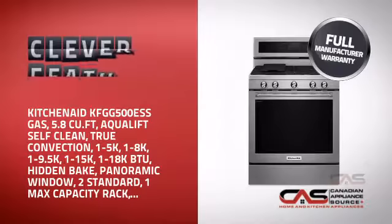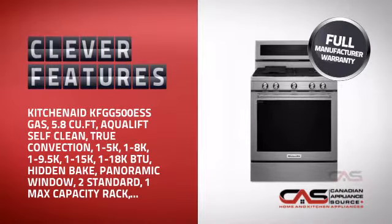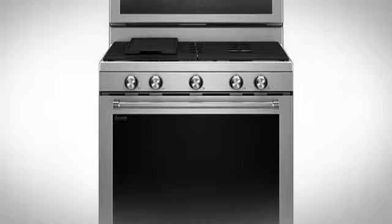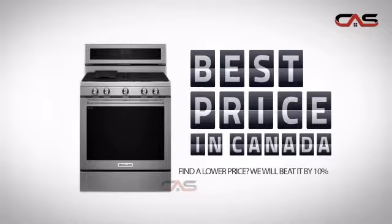With plenty of clever features that make sure you can cook easily and great results every time, plus a reliable manufacturer warranty, it's the optimal choice for many customers. Why buy your range at retail prices when you can get it at the best price in Canada?